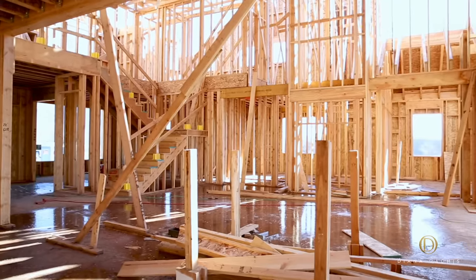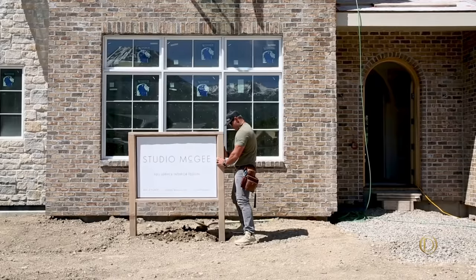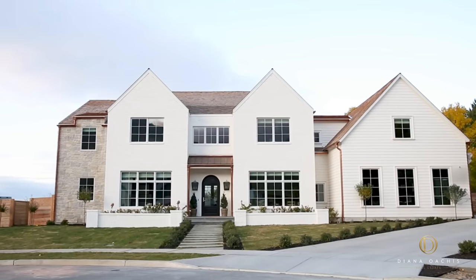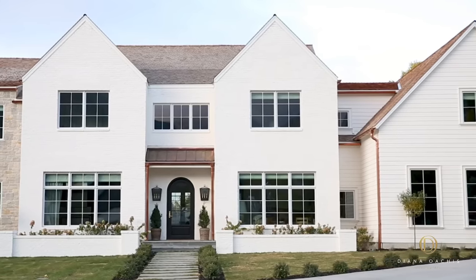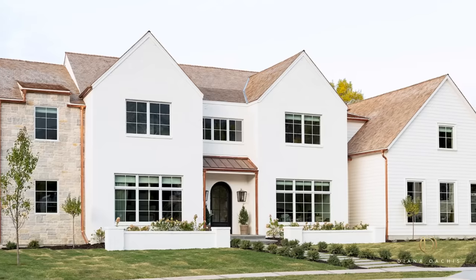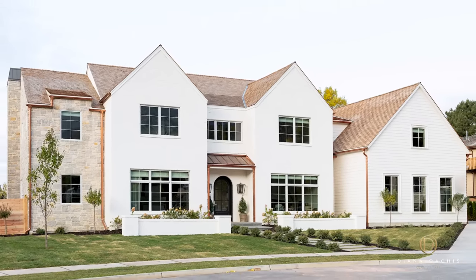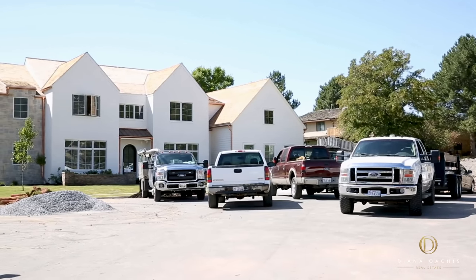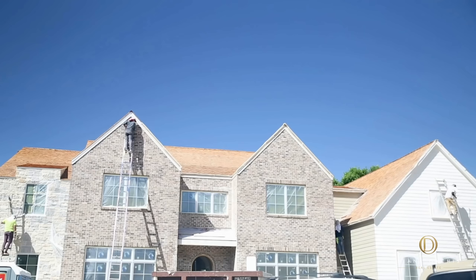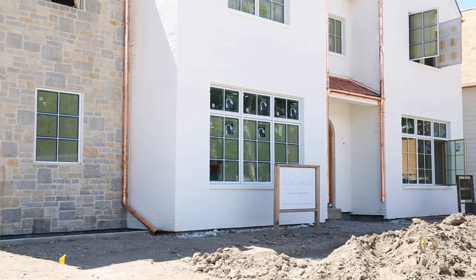They broke ground on their forever home in 2018 and completed the build in two years. It has a flat exterior with mirror image gables on either side of the front door. Three exterior finishing materials were used: masonry brick, whitewashed over-grounded stone, and hardy board siding. The brick, siding, and trim were all painted in soft white to create a modern look. The roof is covered in cedar shingles, while the copper eavestroughs and downspouts add character to the home.